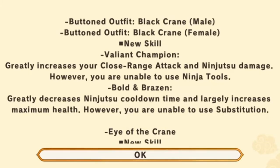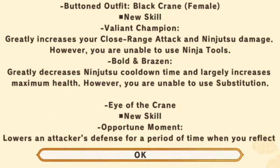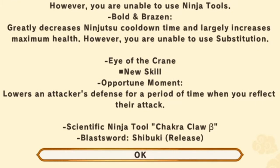Then we get a new bottom skill called Bold and Brazen, which greatly decreases ninjutsu cooldown time and largely increases maximum health; however, you are unable to use substitution. Plus, we got a new accessory skill — the new accessory is called Eye of the Crane.